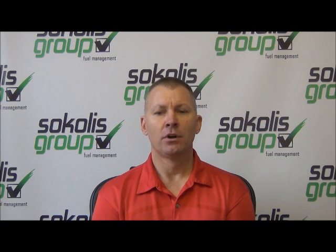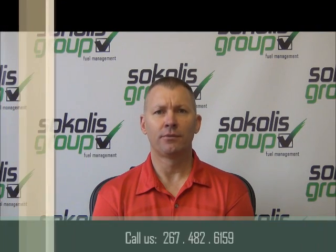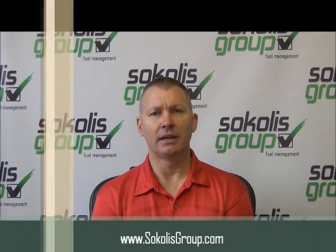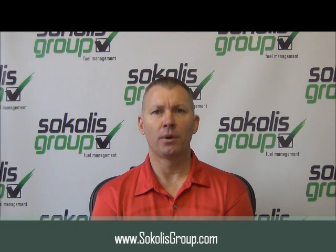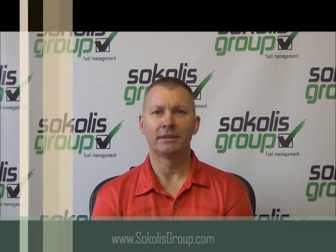For more fuel management information and to learn how you can lower your diesel fuel prices, please call 267-482-6159 or visit us on our website at www.socolisgroup.com.